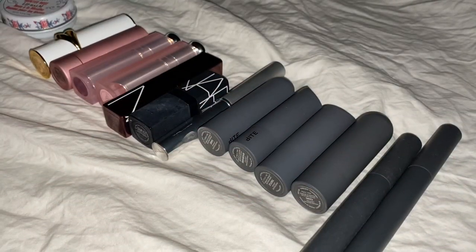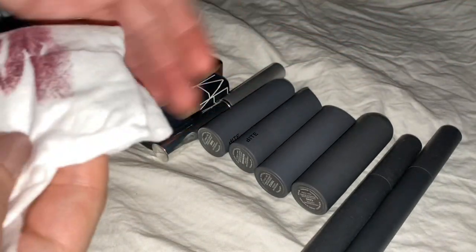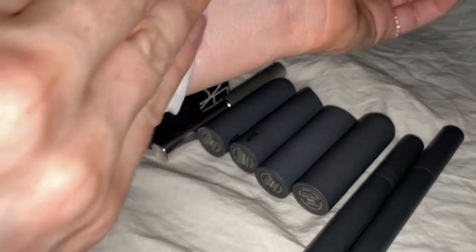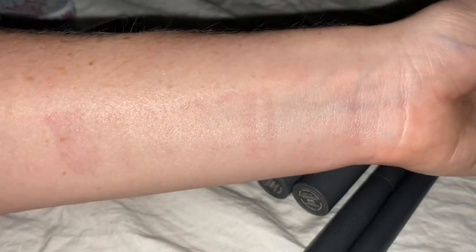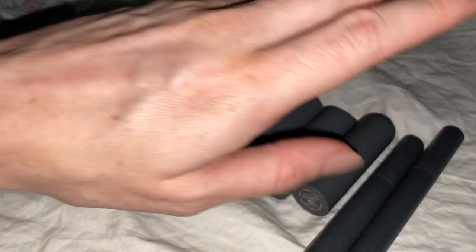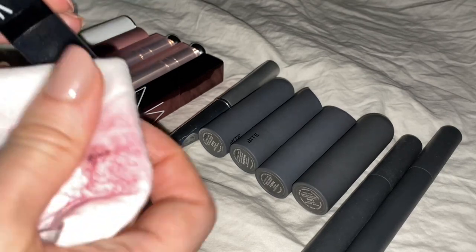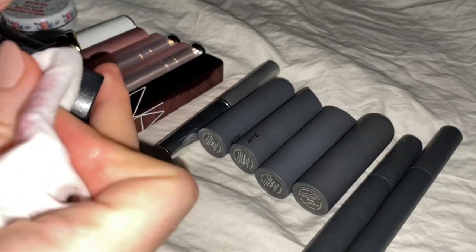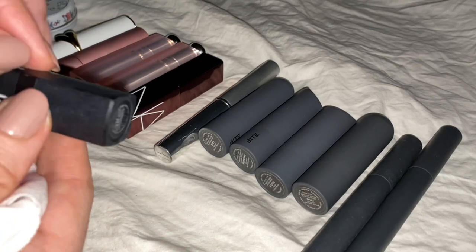I'll take one last look at my beautiful swatching. You can see just how pigmented they all are — a little difficult to get off, but I think that's fine for now — I'm not going anywhere. I wonder if I can use this to take off some of the glitter on this guy. Yeah, it's seen better days. I think I did take off some of the glitter actually.